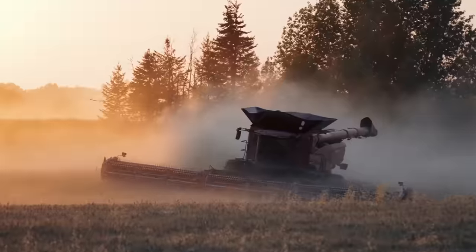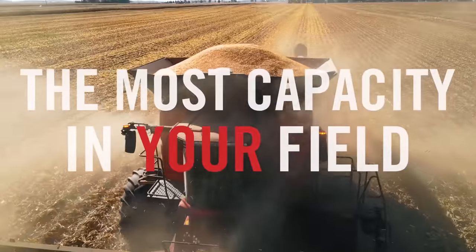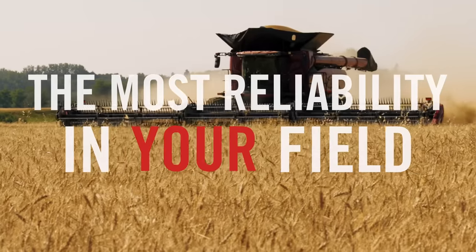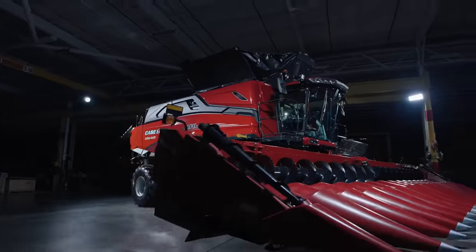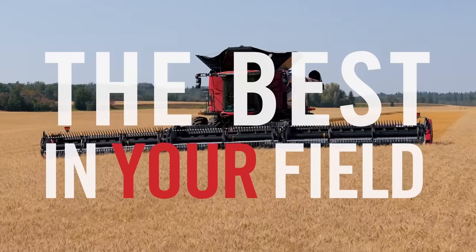Case IH knows you need equipment that's as good as you are. So you need the most capacity in your field, the best technology in your field, the most reliability in your field. You need the best in your field.